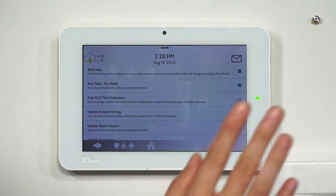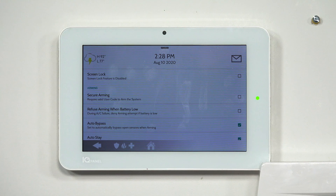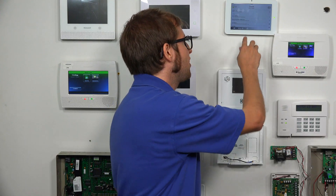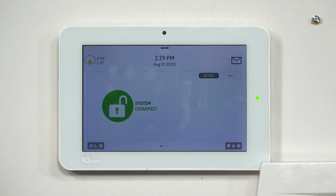I'm also going to turn off Secure Arming since we don't need it for this demo — that was from a prior video. The changes are saved once we make them. We can just press the Home button — the picture of the house — at the bottom of the screen to get back to the main screen.